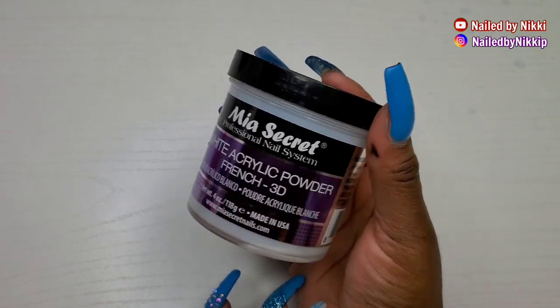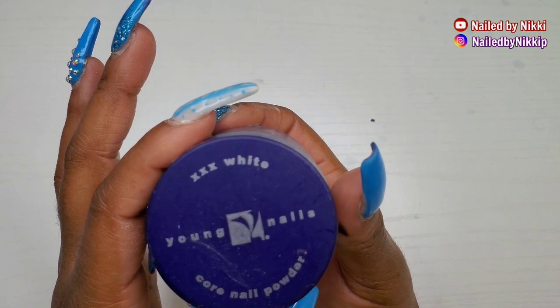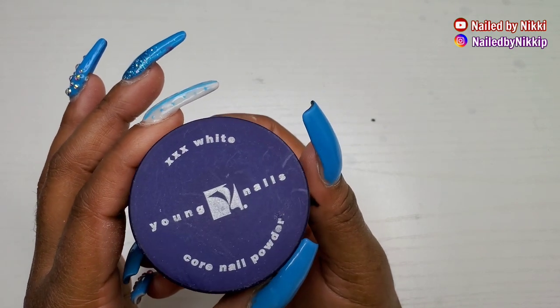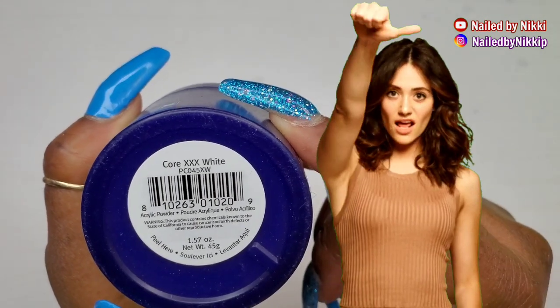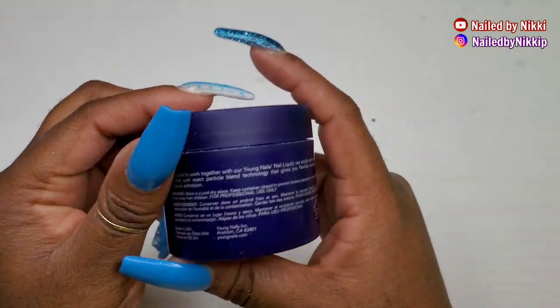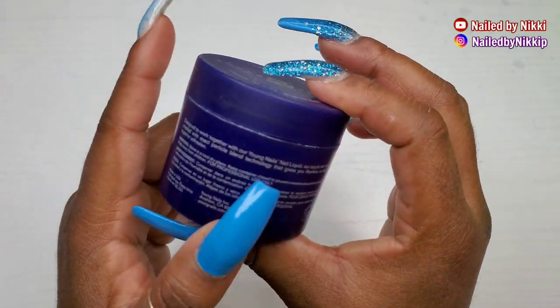Okay, I don't want to get it twisted — Mia Secret is a really, really good brand, so no shade there. And then still talking about acrylics, this Extra Extra White from Young Nails — it was not extra extra white.